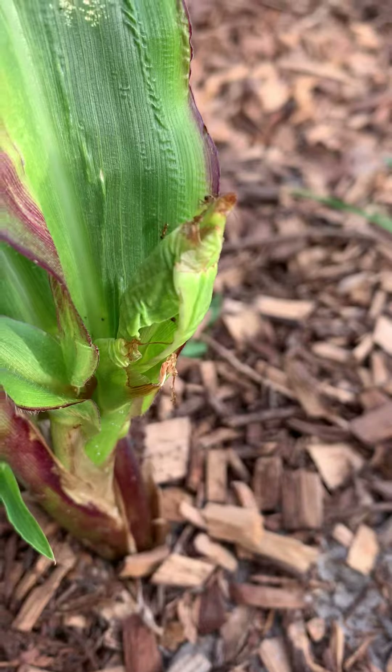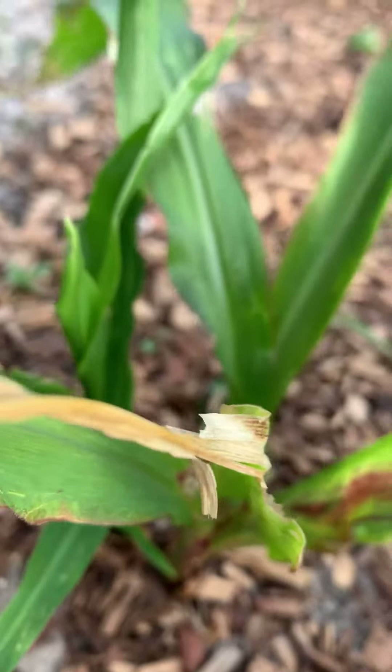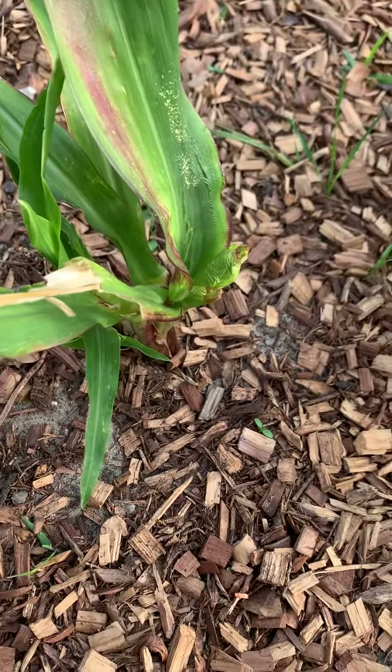I don't know if they're actually doing this much damage or if it might be something else. Any suggestions, I'd appreciate them. Thanks, bye.